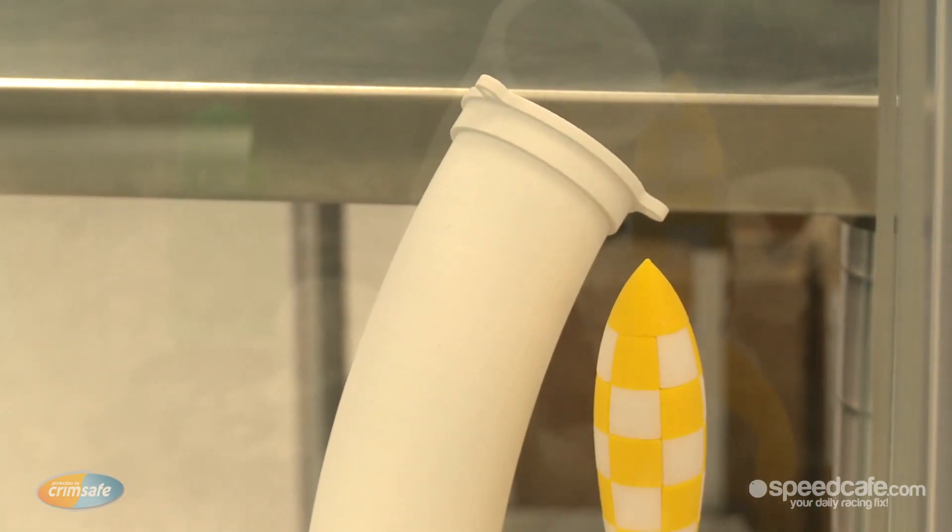Rapid prototyping, or 3D printing as it's more commonly known nowadays, is a process of designing something on computer and then bringing that model in in a 3D version into the software. You load it into the machine and it will produce the part from scratch in its 3D form. It's excellent for doing prototype parts, which is obviously where it got its name, and it's a great technology to have here at Nissan Motorsport. It gives us extreme scope for the things that we do.